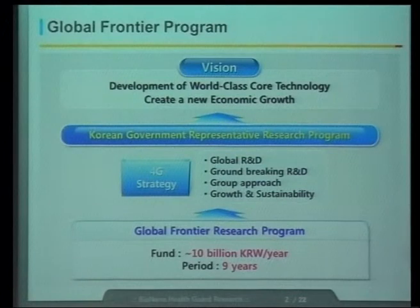The Global Frontier Program is the most representative research program supported by the Korean government these days. Each project is funded by about 10 billion Korean won per year, which corresponds to 10 million U.S. dollars for each project. The total period of the project is nine years — a very long-term project. Very good for researchers.